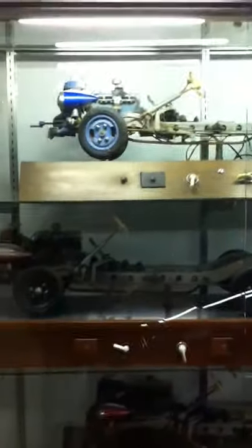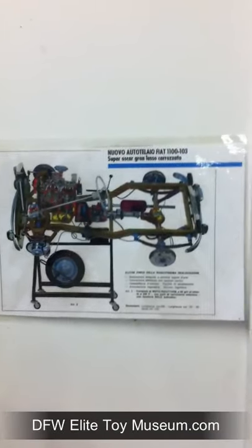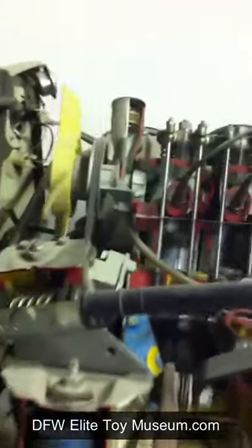We have lots of miniatures of the training models here at DFW Elite Toy Museum. Here we've got a reduced size driving school model that actually works. It runs, and all the pieces move so that people can understand how a car works.